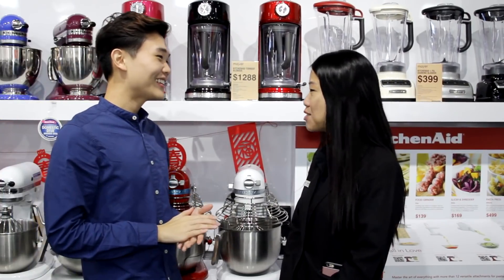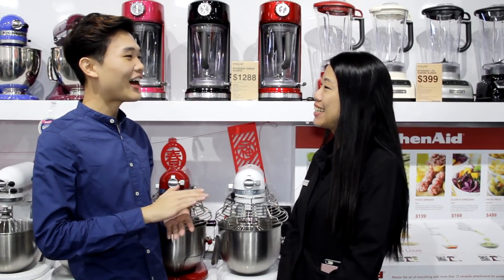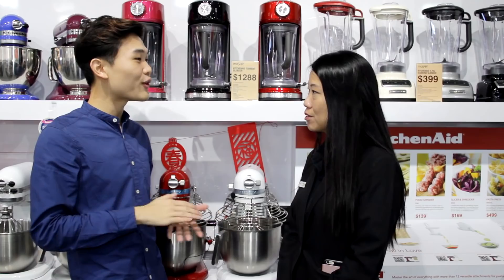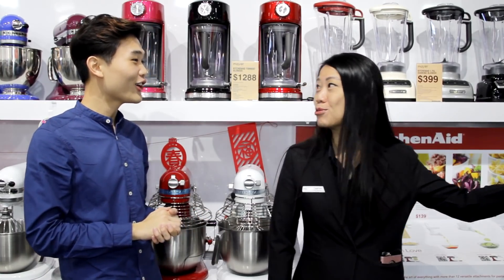Hi, nice to meet you. What are you looking for here in Mayer? I'm Zhonghan. I'm looking for an oven for my upcoming kitchen renovation for my kitchen studio. What would you recommend me? We have a wide range of ovens, let me show you. Oh okay, sure.